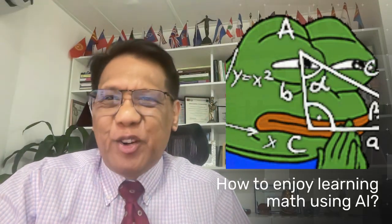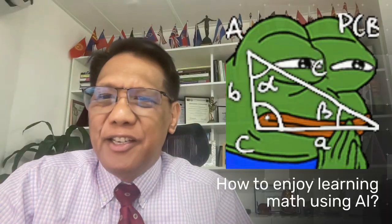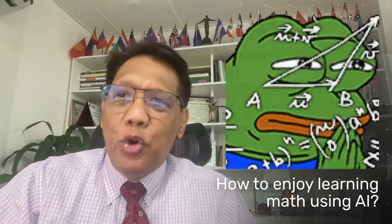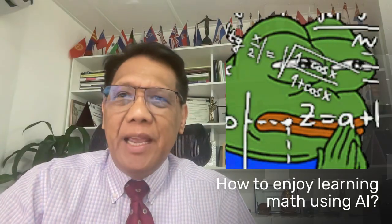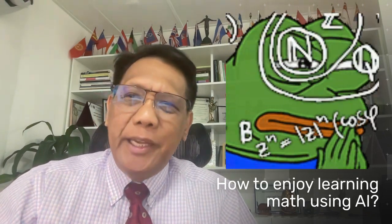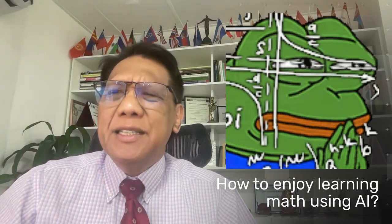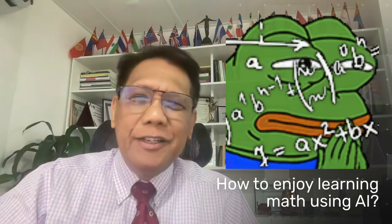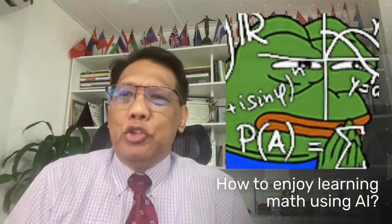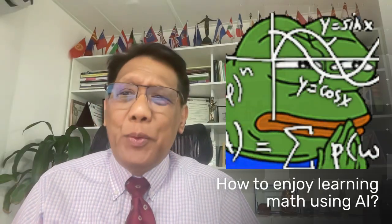Hi everyone. Welcome back to our channel Chai Speaks. This is your learning partner, Dr. Richard Dokcha Gonzalez. Today we're diving into an exciting topic: how you can use AI to supercharge your math learning. Whether you are a student struggling with algebra, a parent helping your child, or just someone who wants to brush up your math skills, AI offers amazing tools and techniques to make math easier, faster, and even fun. So let's get started.